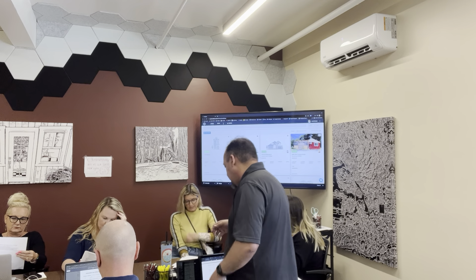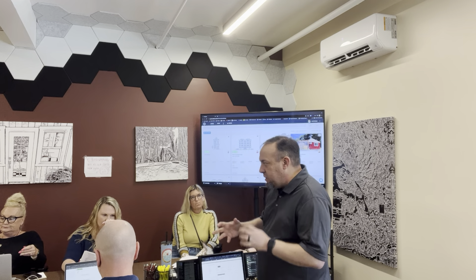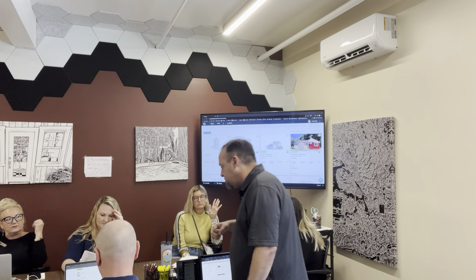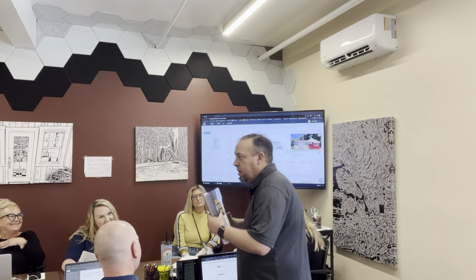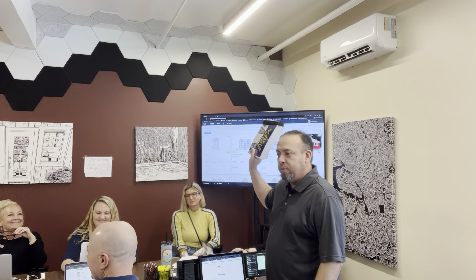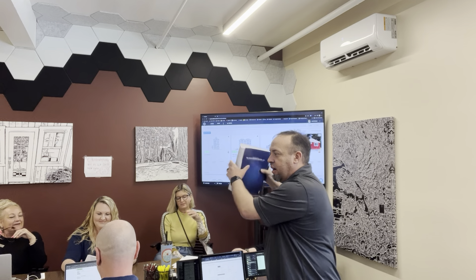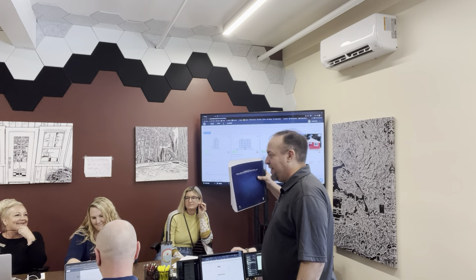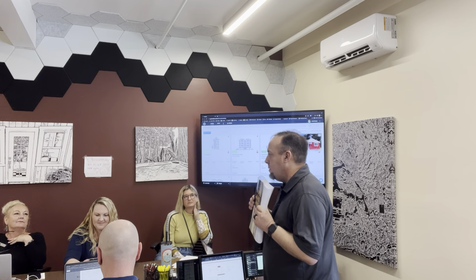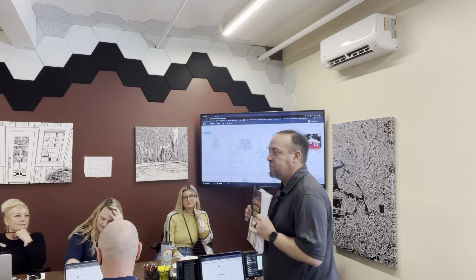I'm kind of curious — how many of you think you've got a pretty good grasp on CAR forms? This is what I call the Bible of CAR forms. This has every single document of CAR. Take a look how thick that is. Now I'll ask again if you guys feel comfortable about CAR forms. Even I don't know everything that's in here, but I do know probably about anywhere from 90 to 95% of all these documents.